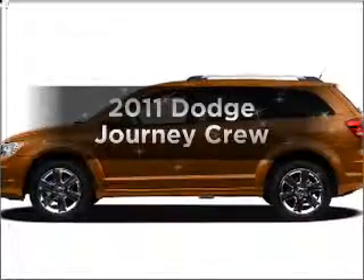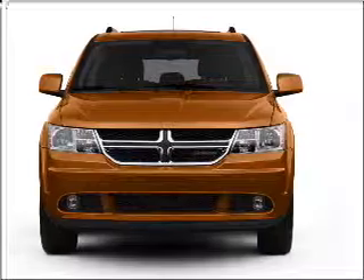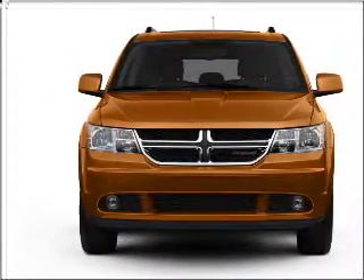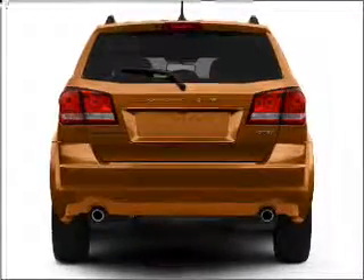Get noticed in this 2011 Dodge Journey. Travel the roads in style and comfort in this great vehicle, with a solid 6-cylinder engine connected to a smooth-shifting automatic transmission. Stand out from the crowd with premium wheels.